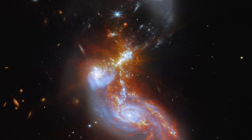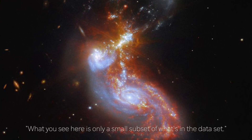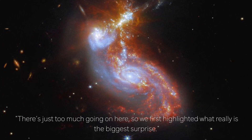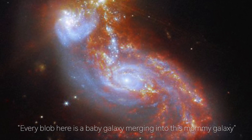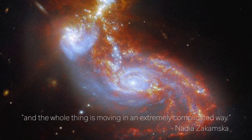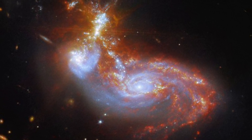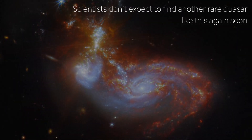Commenting on the discovery, Nadia Zakamska, a Johns Hopkins astrophysicist said: "What you see here is only a small subset of what's in the dataset. There's just too much going on here, so we first highlighted what really is the biggest surprise. Every blob here is a baby galaxy merging into this mummy galaxy, and the colors are different velocities, and the whole thing is moving in an extremely complicated way. The extremely red, super-rare quasar that you see here is just one of them." In fact, the quasar is so rare that scientists don't expect to find another one any time soon.